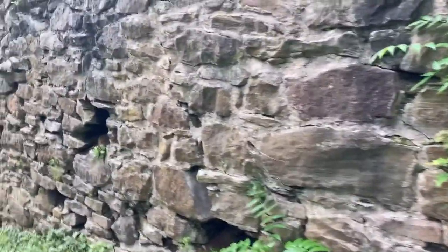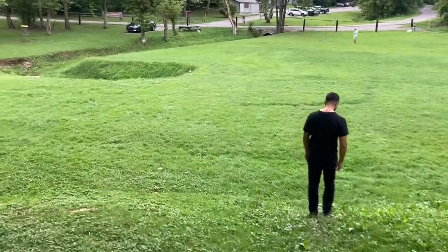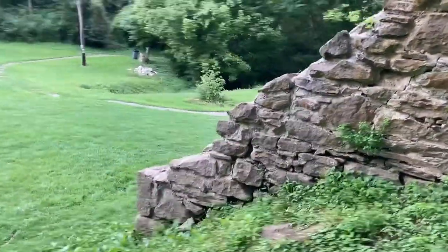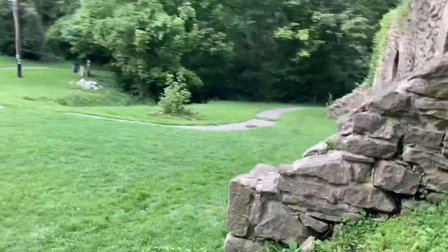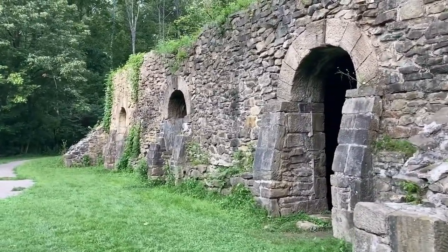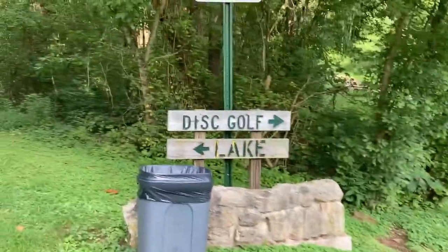So that was the Wine Cellar Park in Dunbar, West Virginia. Like I said, nothing spooky or goofy in this video. I just wanted to show it since I was sitting on the footage, and to encourage people to go see the place for themselves. It's just really neat to be there.